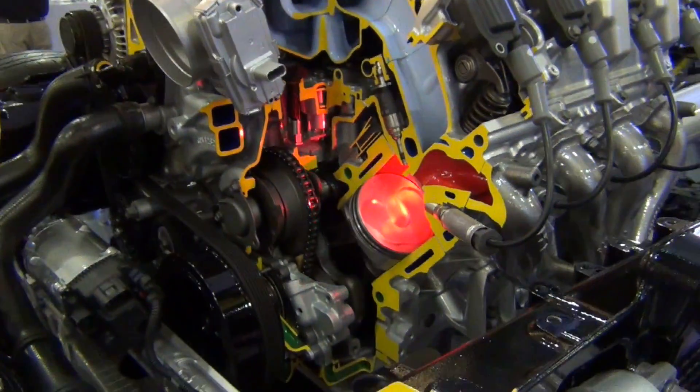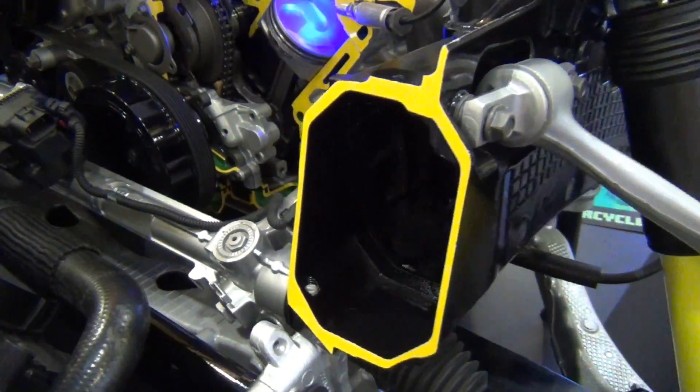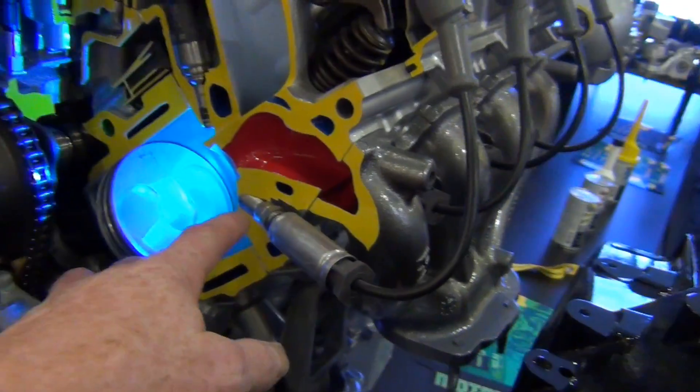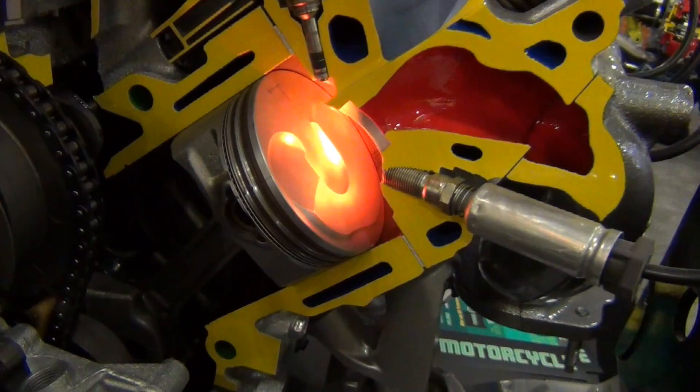The light is a great touch so you know where you are as far as suck, squeeze, bang, blow. So nice. And of course you see the spark plug here, and you see where they cut it — they pull the spark plug out and cut it so you can see where that's coming through.